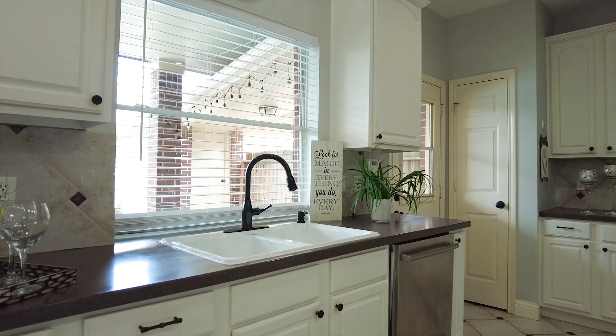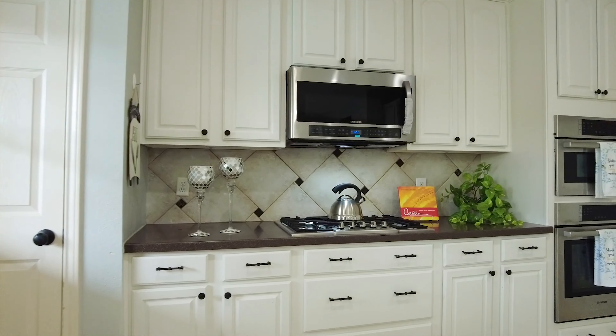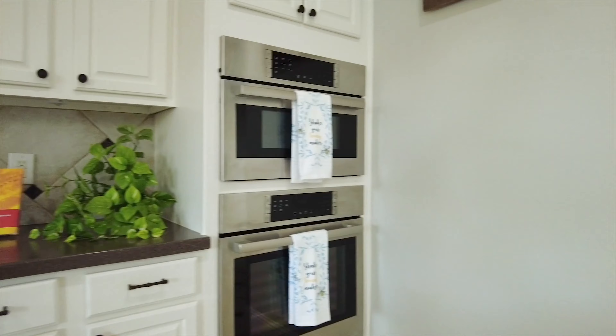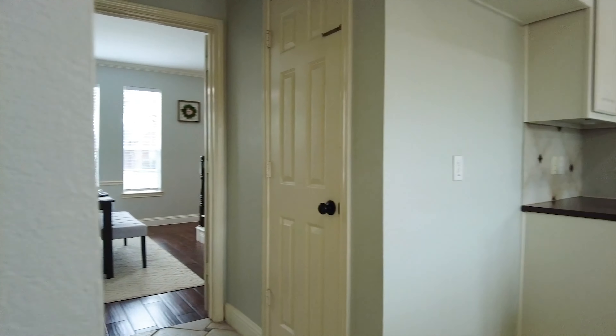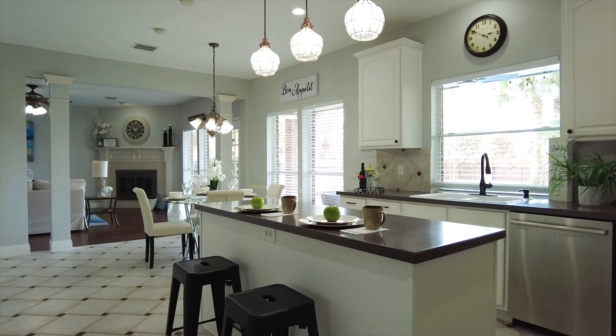The island kitchen with stainless appliances, a beautiful amount of cabinet space and a backsplash that ties all of it together. There's even double ovens, easily connecting to the dining room with more dining on that center island.